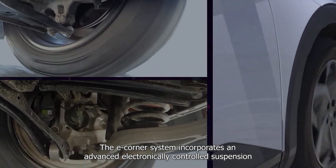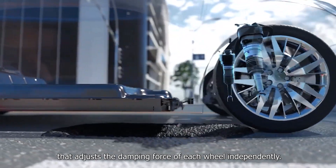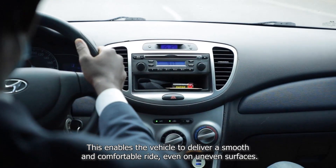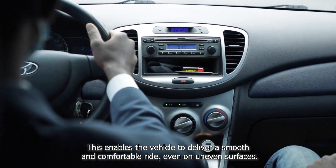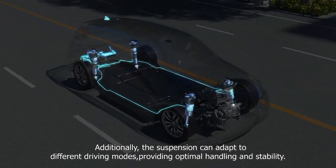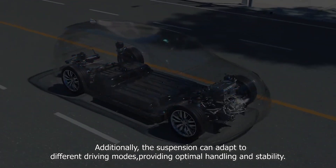Suspension. The eCorner system incorporates an advanced electronically controlled suspension that adjusts the damping force of each wheel independently. This enables the vehicle to deliver a smooth and comfortable ride, even on uneven surfaces. Additionally, the suspension can adapt to different driving modes, providing optimal handling and stability.